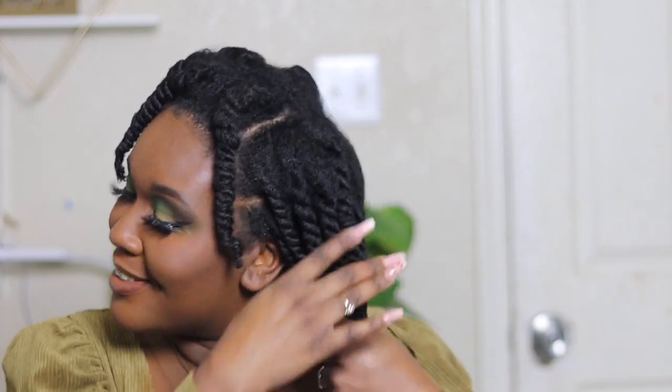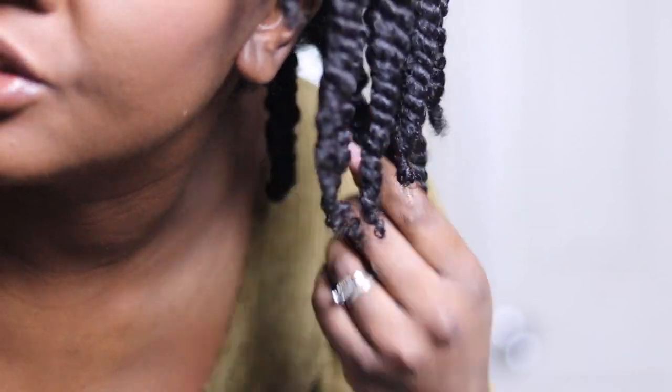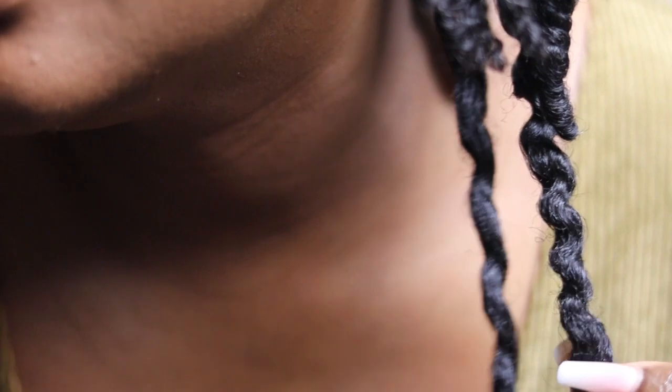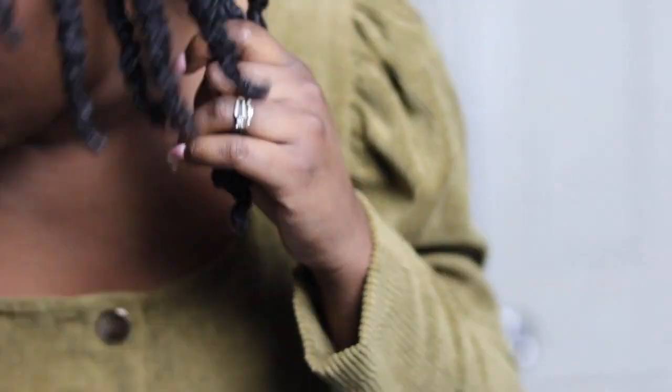I'm back! Okay, I'm going to take my hair down. I did not buy the Pattern Beauty oil that goes with the collection. My hair was straight — y'all didn't get to see because your girl was burnt out. Let's go see the definition — we got definition, we got moisture, we don't have any buildup. I'm feeling it! I'm going to continue taking these down and I'll show you the end results when it's finished.